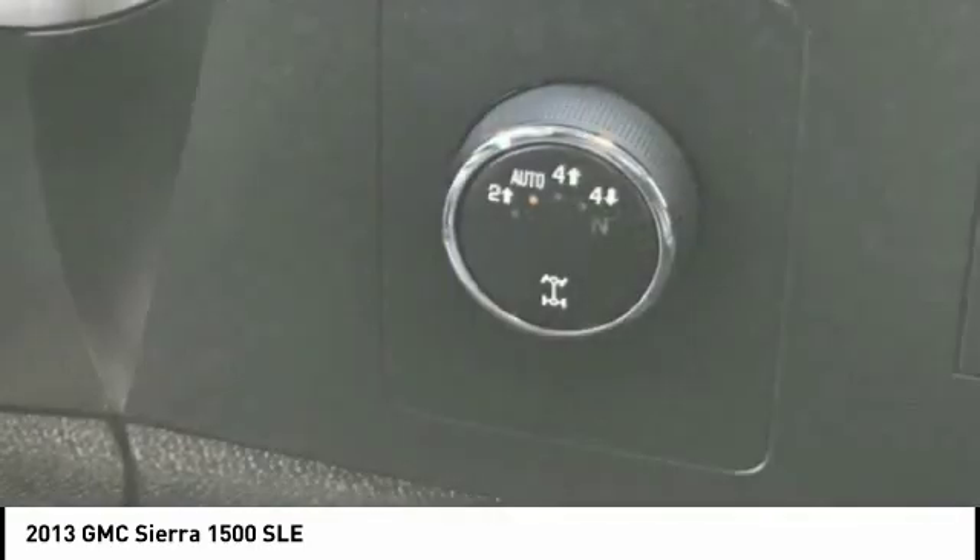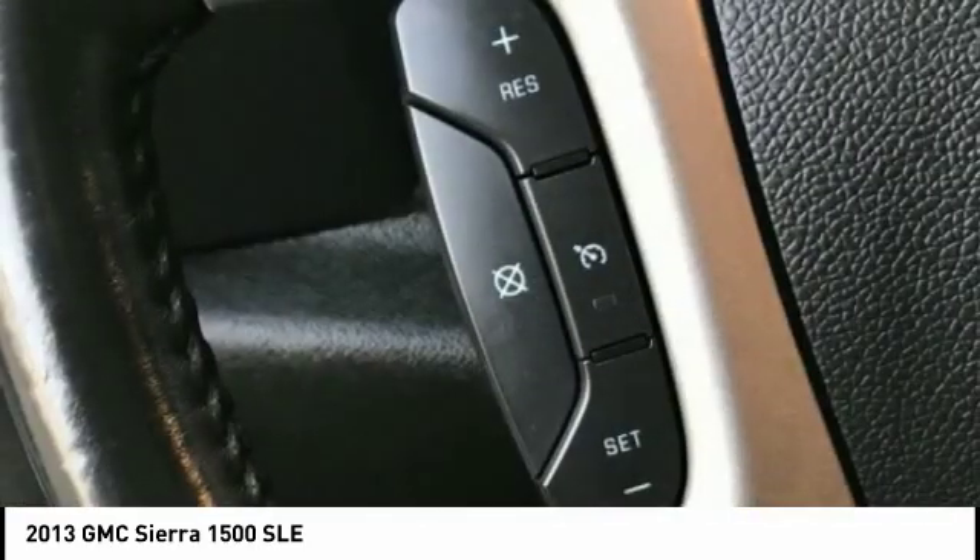Speed control, security system, low tire pressure warning, power windows, tachometer.